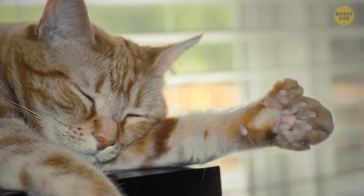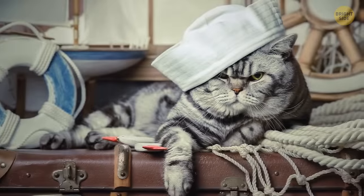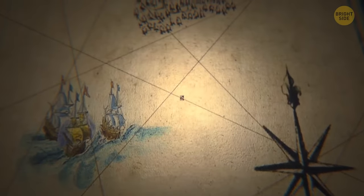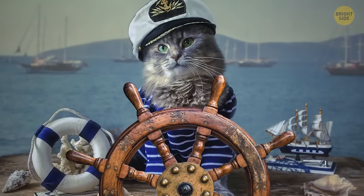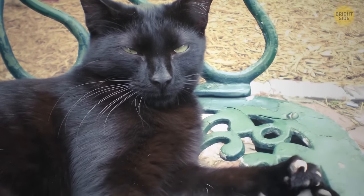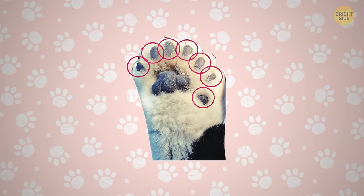Have you ever seen a cat with extra toes? These cats are called polydactyl cats. Extra toes can be found on their front paws and rarely on their hinds. Polydactyl cats on ships were considered good luck charms — with their extra toes they were top-notch mouse hunters, thought to climb higher and faster, and believed to maintain better balance at sea. A Canadian polydactyl cat named Jake has 28 toes — seven on each paw — and entered the Guinness World Records.